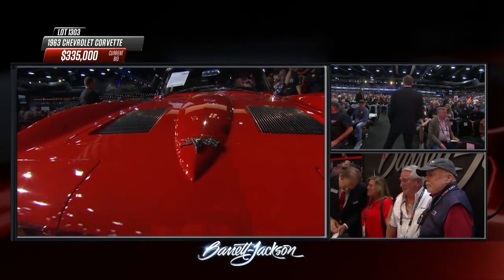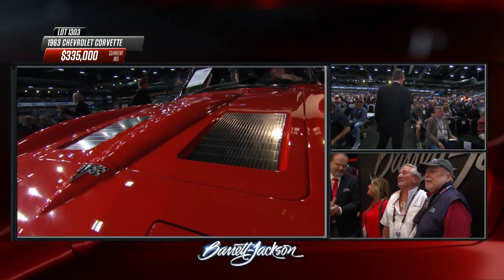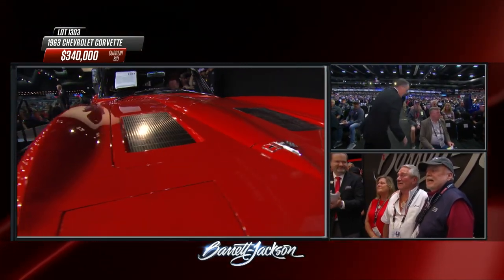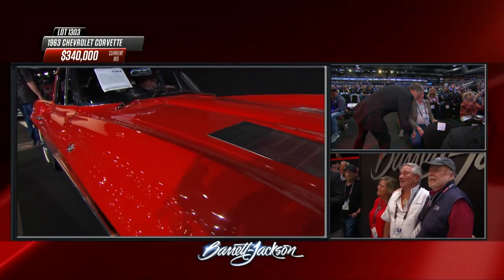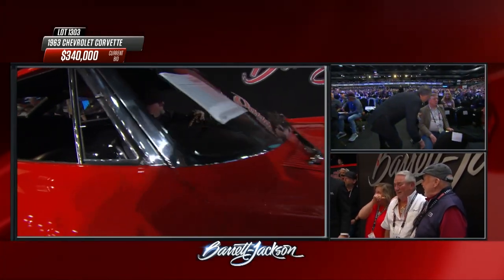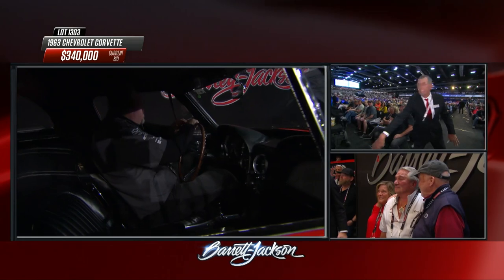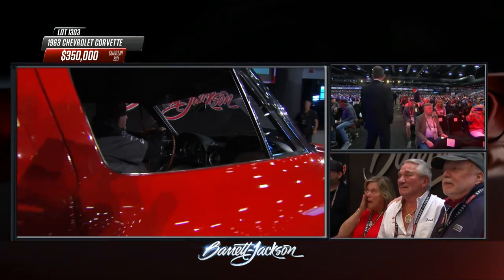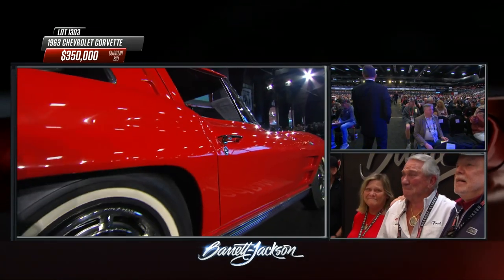When you keep a car for 60 years it becomes one of the family, especially when it's such a cherished possession as this one. What's special is not only has he owned it, he's kept it up — he's refurbished it, made it a number one top-flight car — and it's bringing amazing money here at Barrett-Jackson.